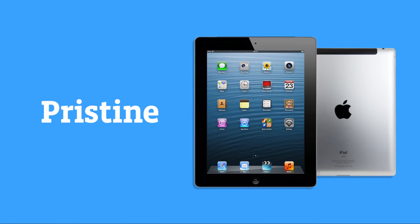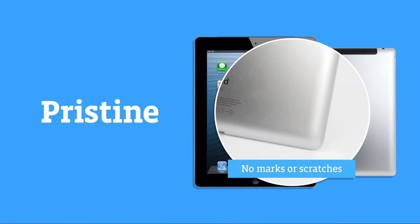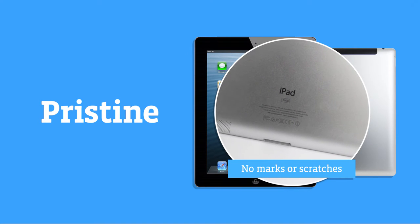A Pristine tablet is as good as new with no marks or scratches and shows little signs of use. It's basically a new device for a fraction of the original cost.